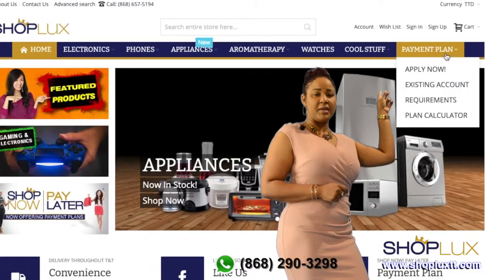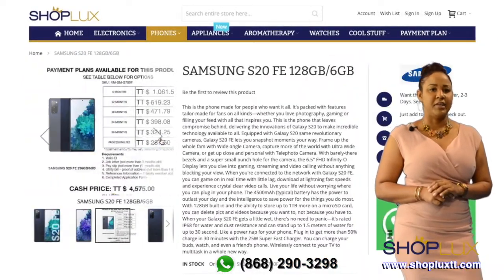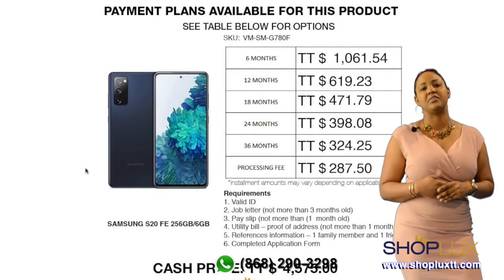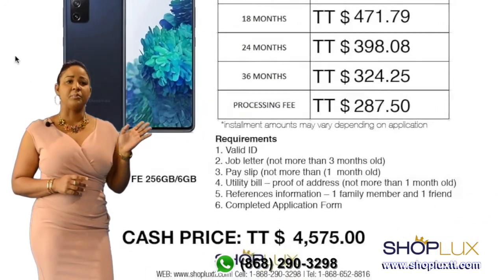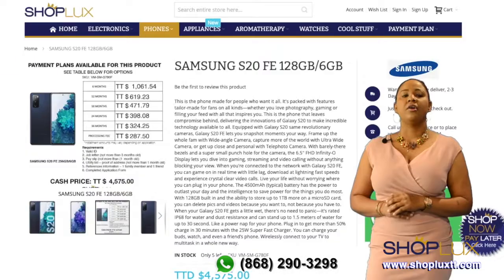Navigate to the payment plan option on the menu and click apply now. On the product detail page, you will find the higher purchase table for any item costing more than $1,000. This table shows the cash price of the product and the approximate installment amount for the different plan durations.